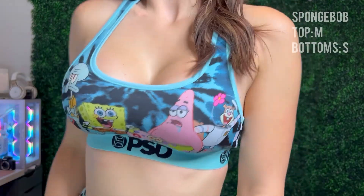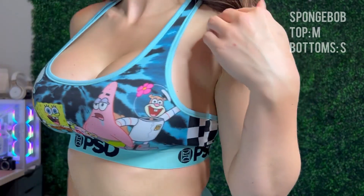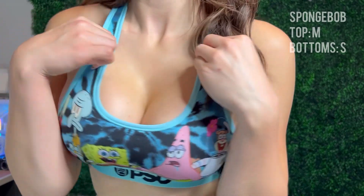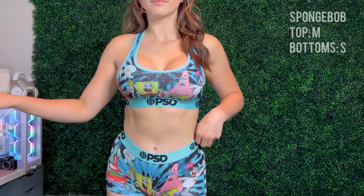Last but not least, the Spongebob set. This was another one of my favorite shows growing up as a kid, so I had to get it when I saw it. Love the tie-dye in the back — super cute. Bottoms are in a small, top is in a medium. Here's a closer look: you get to see all of the characters on the front with some tie-dye in the background. Like all the other ones, this set has some side boob, and it is still really stretchy material, but definitely no support. Super cute. I give this one a 10 out of 10 — I love Spongebob, so of course it's going to be a 10.